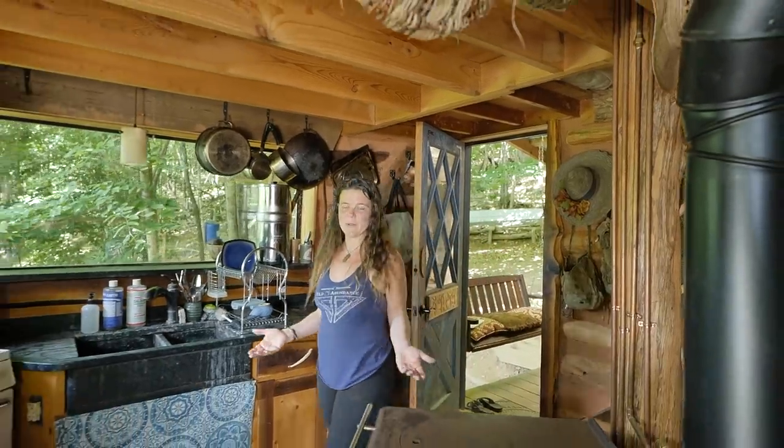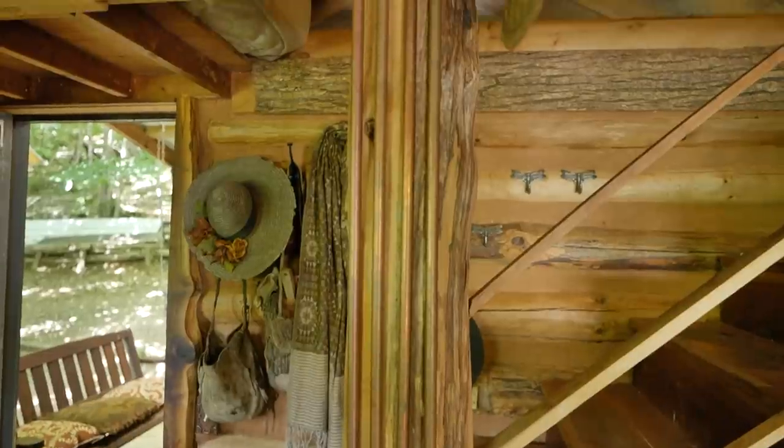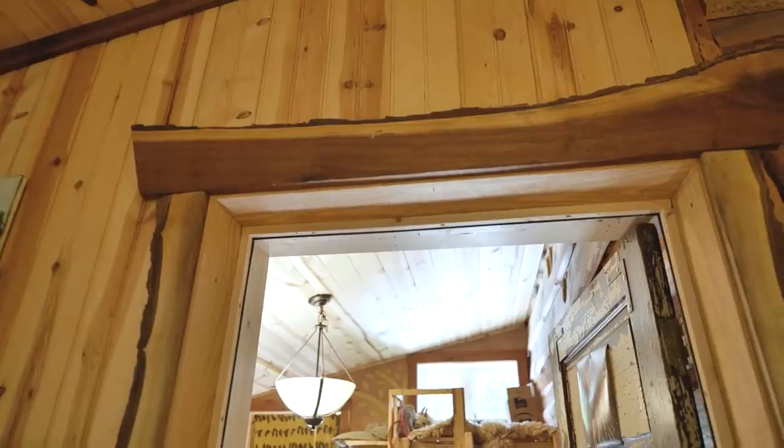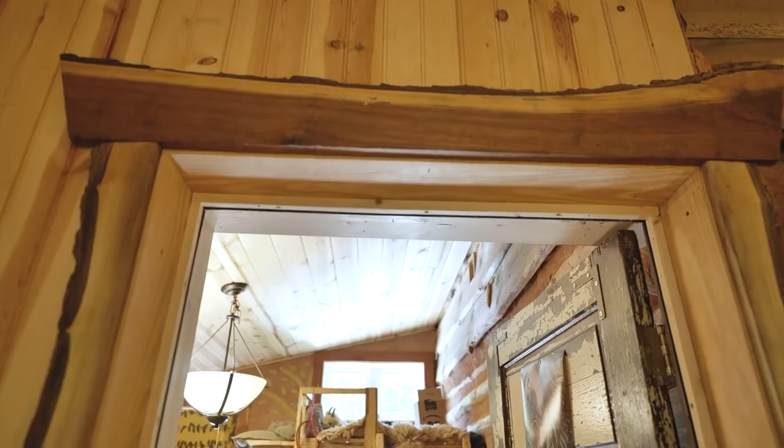This is the original part of the cabin. The original build was 12 feet by 16 feet. I want to point out a few features because when you're building a tiny house it's really important to pay attention to details. As you walk in the door you're straight to the kitchen, and that's really important because for me that's where I spend a lot of time in the house.